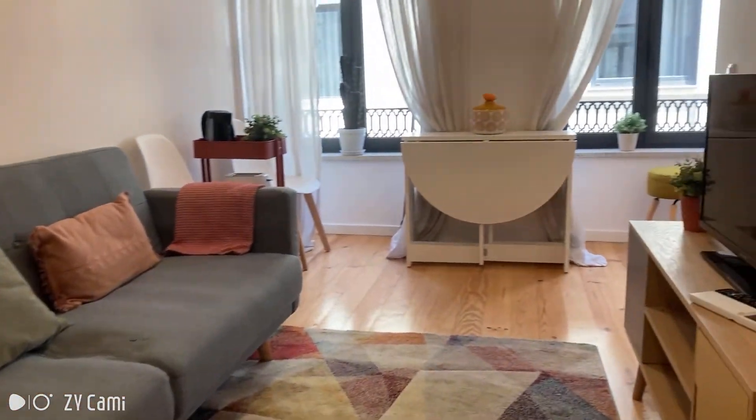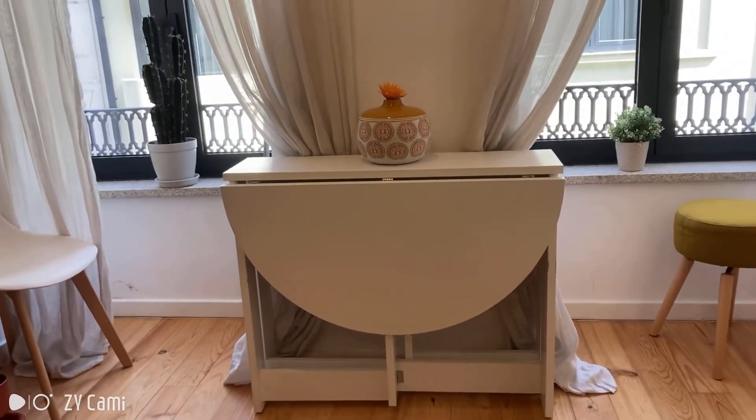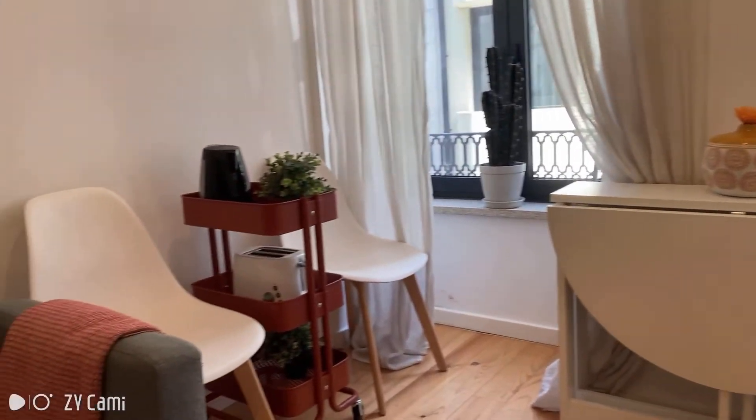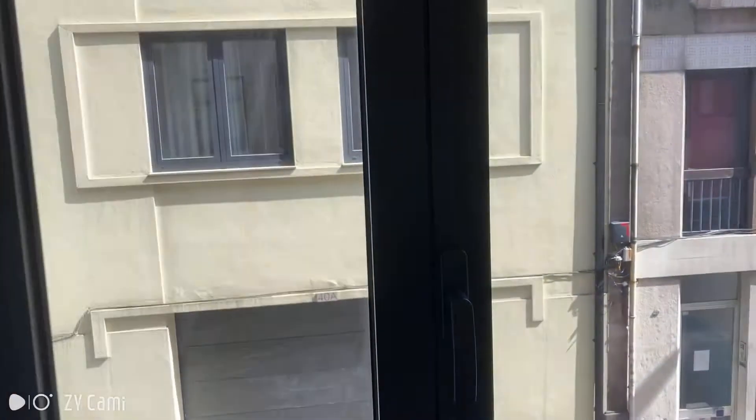Now let's step back outside and this is the living room area with the sofa and the TV. Over there we have the dining table, which is folded right now. There's also a couple of chairs and the toaster. And now I want to show you the view to the street.